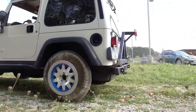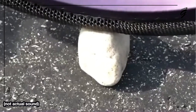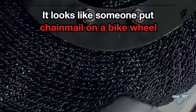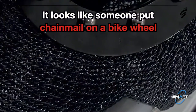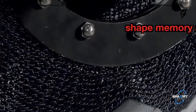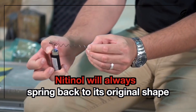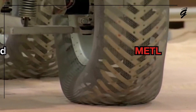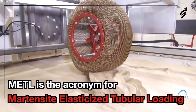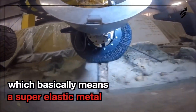Airless Tires Made of Springy Metal. Airless tires made of springy metal represent a cutting-edge innovation in tire technology, designed to enhance durability, sustainability, and performance. These tires utilize a unique structure of resilient metallic materials, often shaped into intricate lattice-like patterns. The springy metal construction provides exceptional shock absorption and flexibility, enabling the tire to adapt to various terrains while maintaining stability and grip.